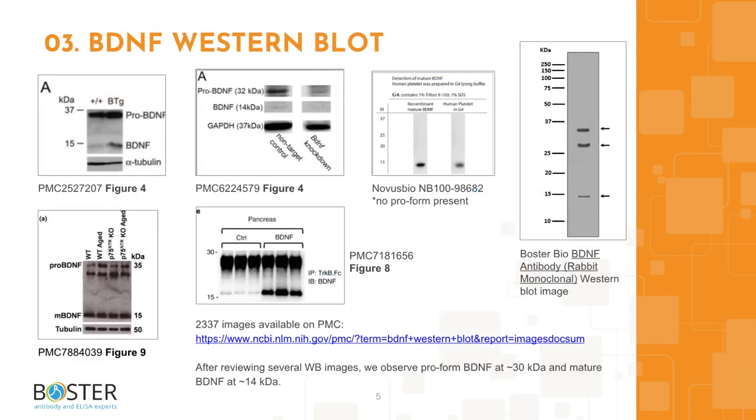Topic 3: BDNF in Western blotting. Antibody specificity can make or break an experiment — the last thing we want is to have our papers retracted due to a false positive figure. After looking through Western blot images from publications and antibody companies, we can see that typically two bands can be expected: the pro-form BDNF at around 30 kilodaltons and the mature BDNF at around 14 kilodaltons. Check out the PMC link for more images, which is also provided in the description box.